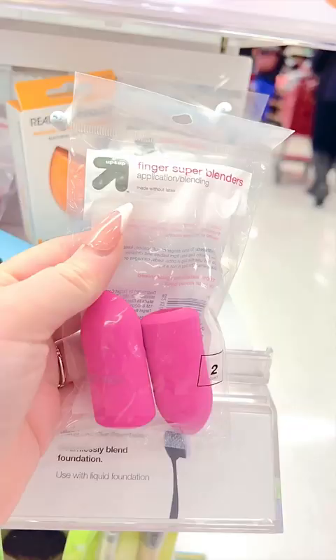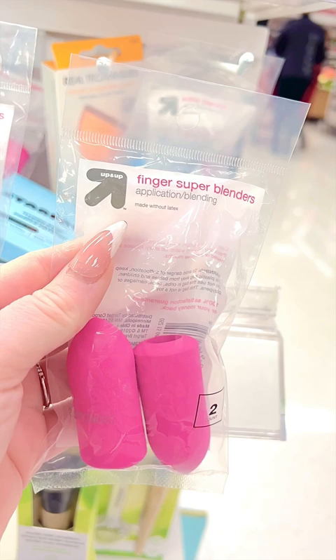These little finger blenders are super cute, but they actually work great to blend out your under eye concealer so you don't tug on the super sensitive area.